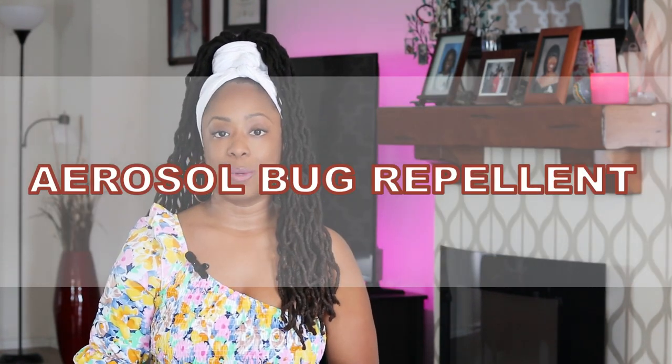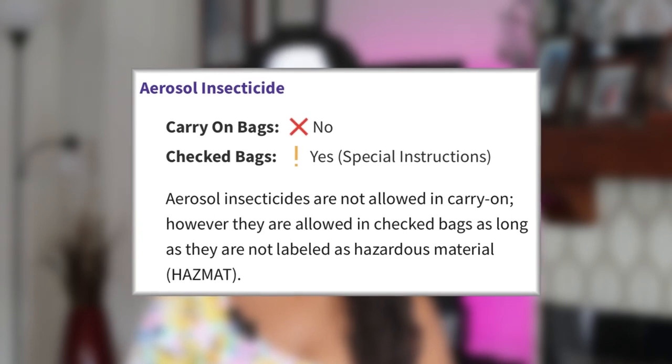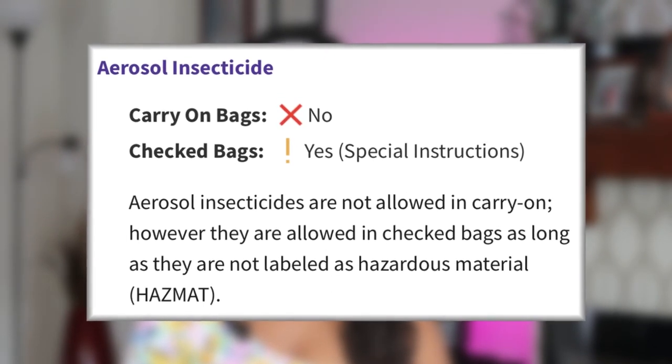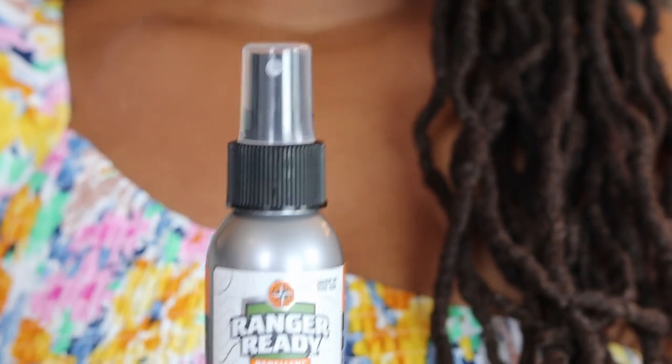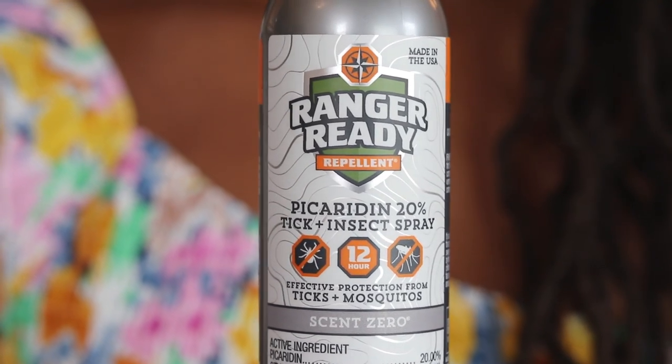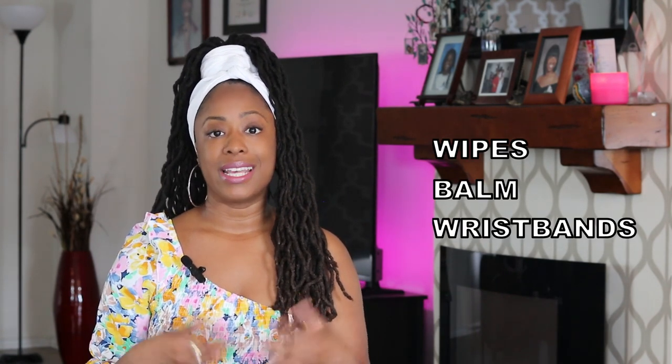The fifth item airport security confiscated from my carry-on was travel-sized aerosol mosquito repellent. This one confused me because I traveled with it on multiple trips with no issues, whether departing from or returning to the United States. I even asked the TSA agent if this was a new rule and she said no — and she was right because it's listed on the TSA website. This was confiscated when departing from the United States. A solution is to travel with bug repellent in a normal spray dispenser instead of an aerosol. This is the brand I use, Ranger Ready Bug Repellent Spray, and I'll link it in my description. You can also search for repellent wipes, balm, and wristbands as other options.